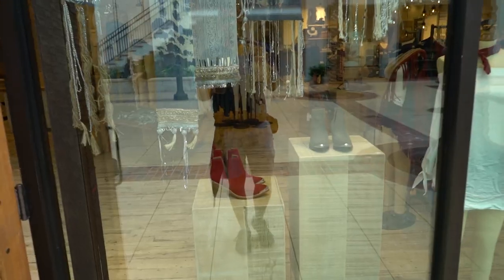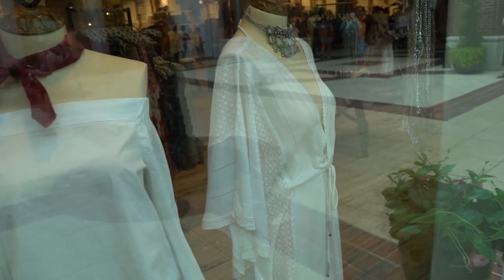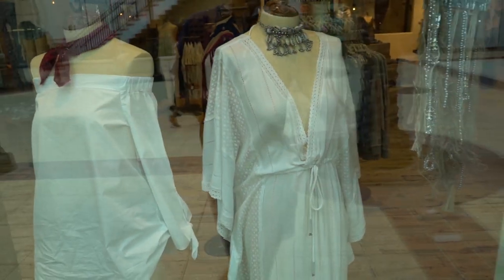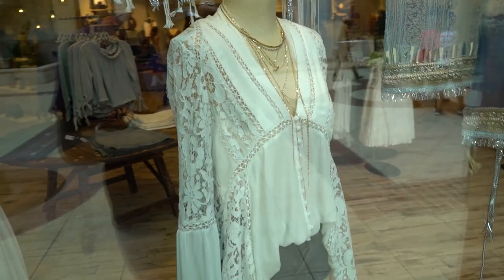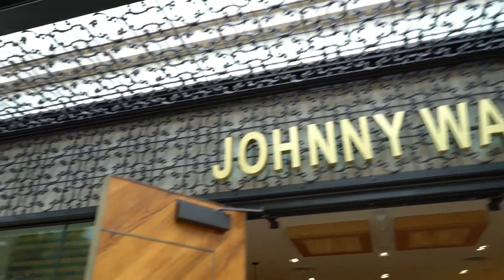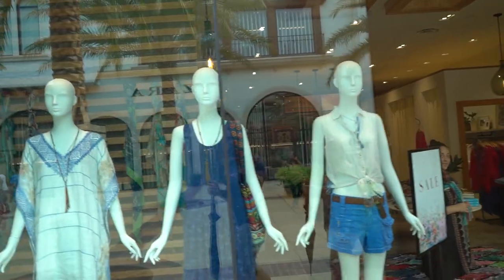Very bohemian. You can see some of the stuff they have to offer here — some boots, some fun bohemian type stuff. It looks very beachy to me. If I were a girl, I would wear that to the beach with a bathing suit underneath it. This looks very beachy, kind of very LA too. Johnny Was — I don't know what this is, but the clothes are kind of very similar to Free People next door.